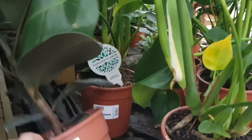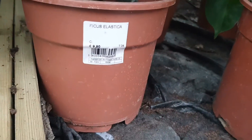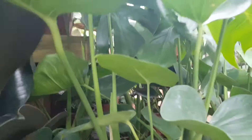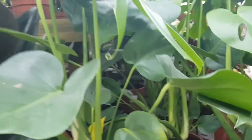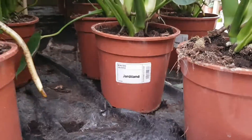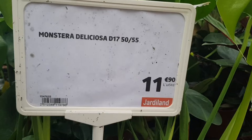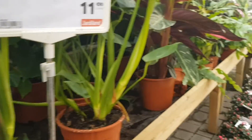We have a rubber plant — Ficus Elastica — for nine euro 90. It's an all green one and I really like these. I have a variegated one. These are the Monsteras but they don't have the price tag on them — oh, it's up there. Monstera Deliciosa, eleven euro 90. I may get one of these today.